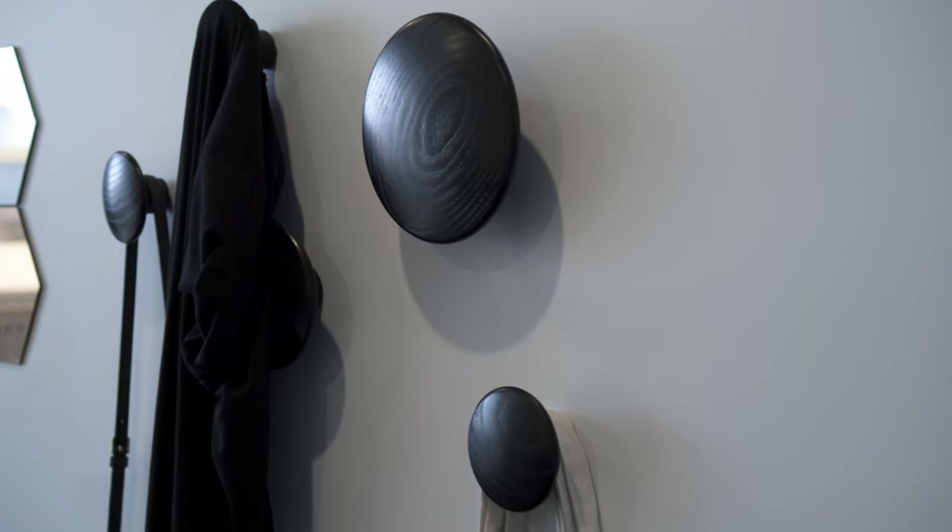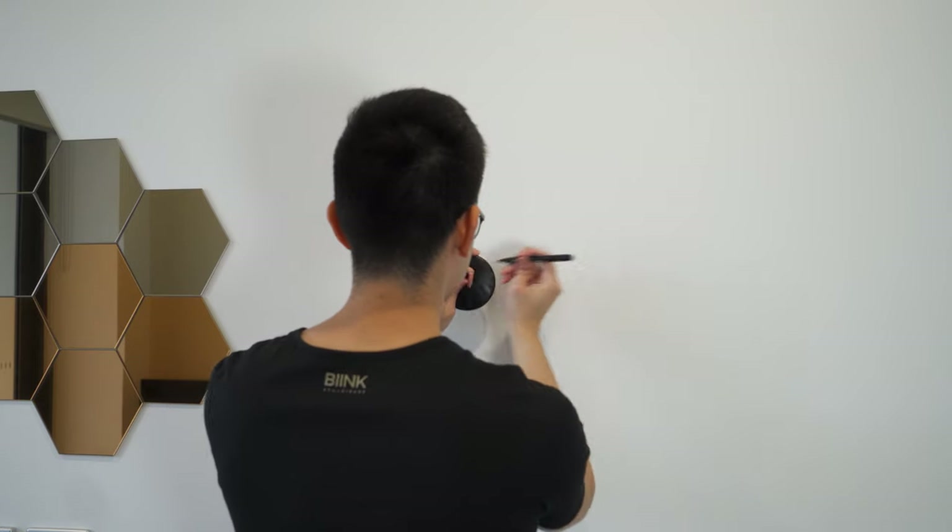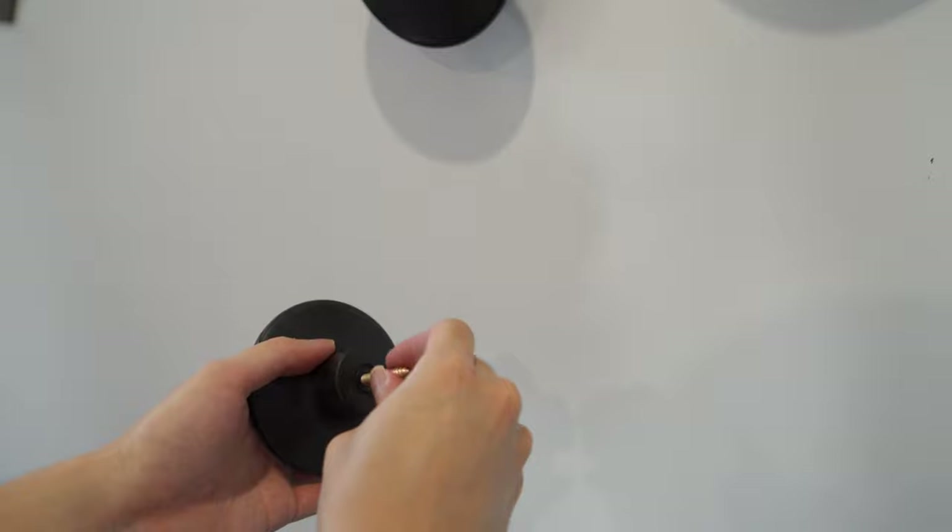The last thing is a set of wooden wall hooks from Scandinavian brand MUTO. Installation is pretty straightforward but takes a little bit of time as it requires some drilling.